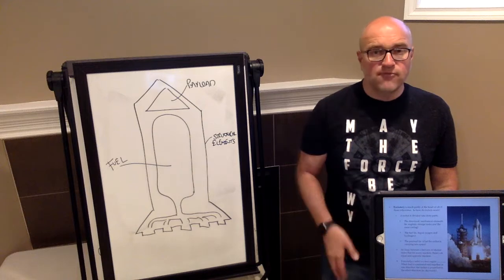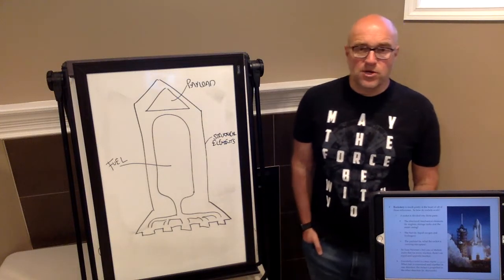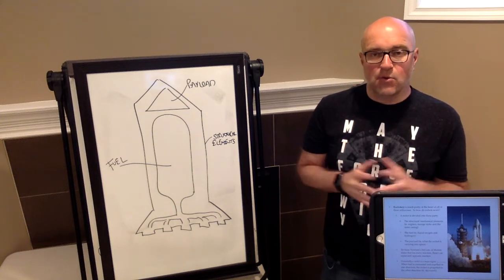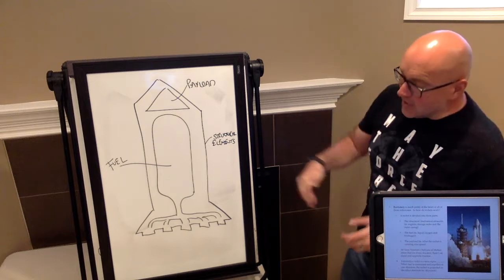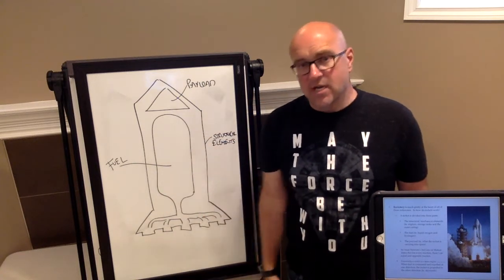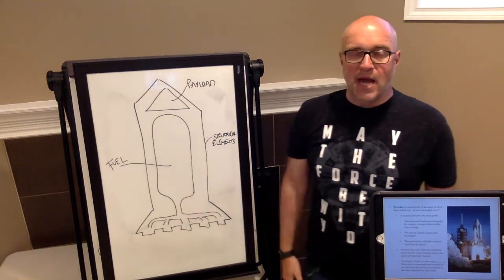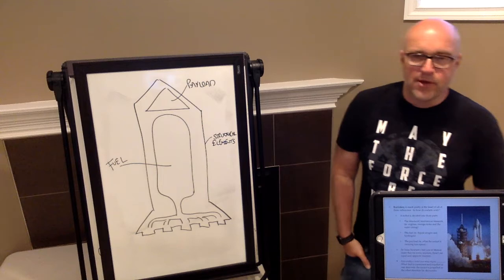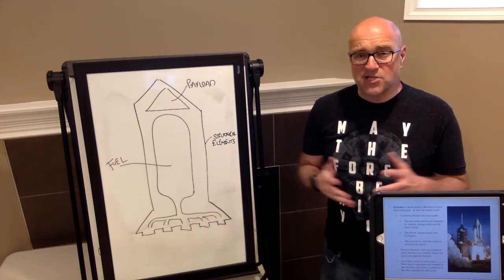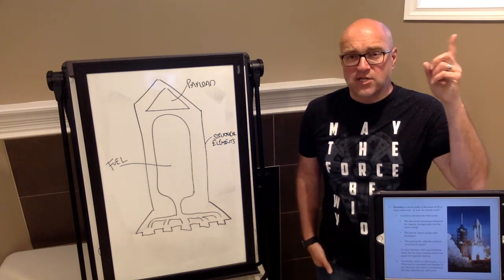Rockets work on Newton's Third Law of Motion: for every action there is an equal and opposite reaction. The rocket produces a force in a downward direction, which causes the opposite reaction of the rocket moving upward, away from the Earth. That's essentially how rockets work — a rocket is basically a giant mass engine.